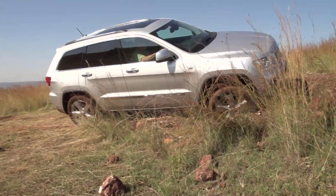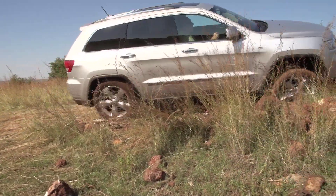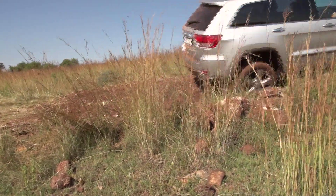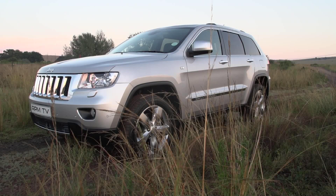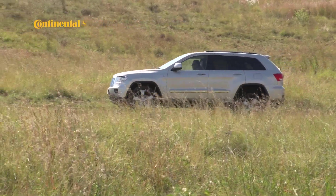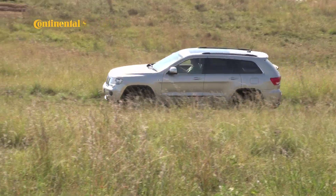The Grand Cherokee is a Jeep, a big American SUV wearing an iconic American badge. Compared to rivals like the BMW X5, the Mercedes-Benz ML and the Land Rover Discovery, the Grand Cherokee looks bluff and almost utilitarian, but a recent makeover has added class and tech to this all-terrain stalwart.